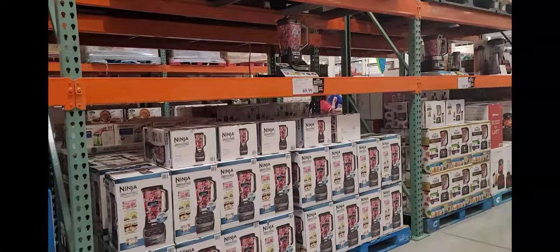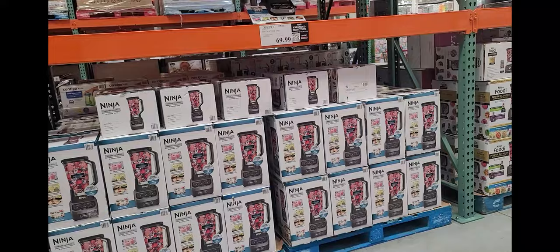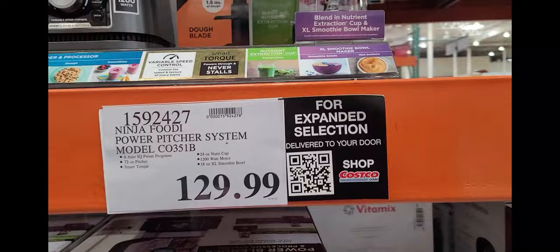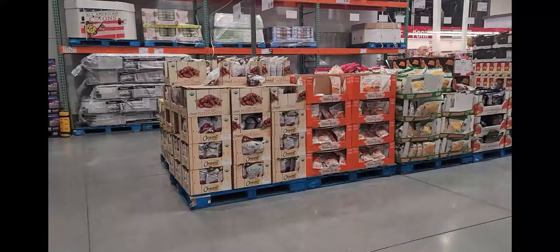I see this Ninja blender for $69.99 — that's actually a really good price because I've seen these at Macy's for almost $200 and up. There's also another Ninja for $129.99 that comes with accessory cups. Not bad at all — I know I've seen these for $200 and up. So I'm about to go to the food aisle and see what's in stock and what's not.